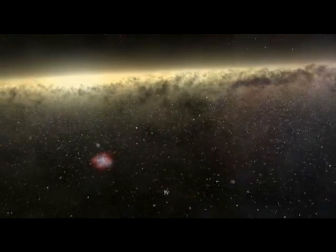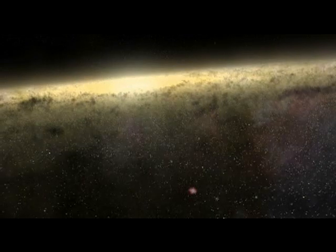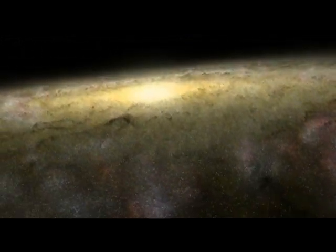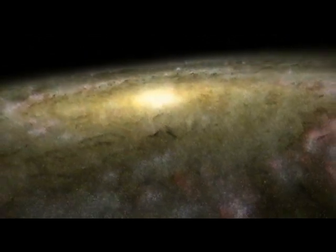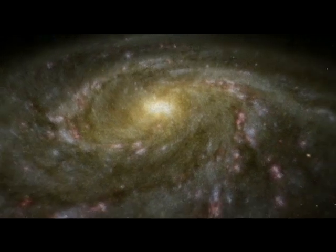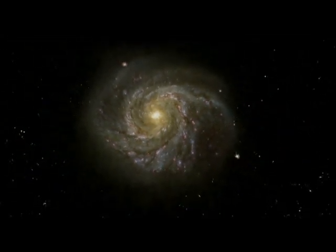Rising now above the disk plane and its obscuring clouds of dust, we see our galaxy in its full grandeur — 100,000 light-years across. Earth-bound astronomers cannot look at our galaxy this way. This model is derived from an image of another Milky Way-like galaxy, Messier 83.